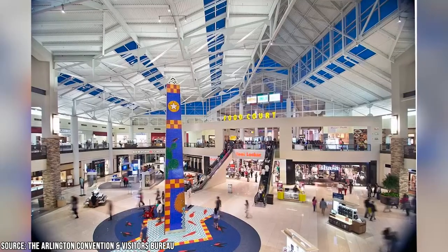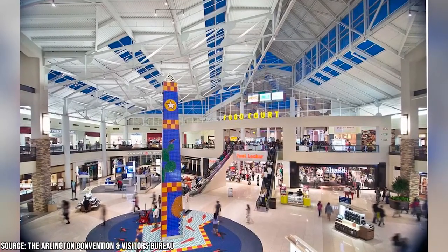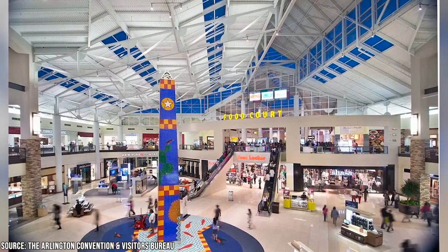More than 150 shops and a food court full of popular eateries can be found inside this massive shopping center. And after a long day of shopping, relax in the park mall's movie theater and see the latest box office hit.